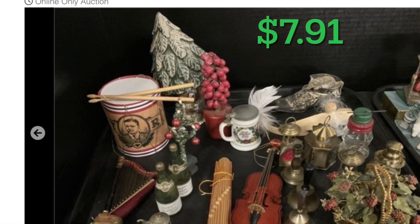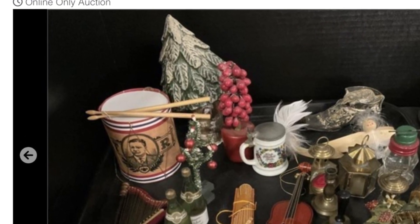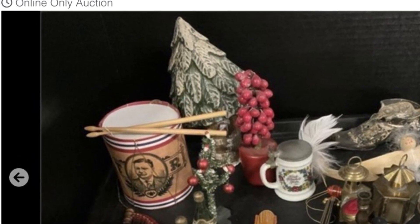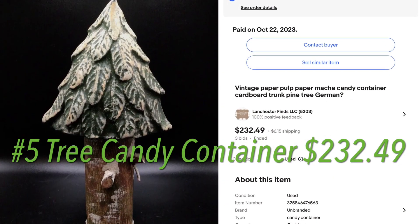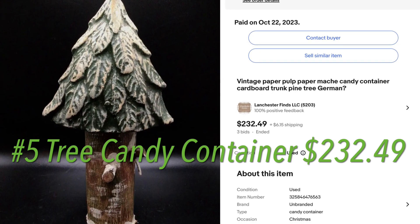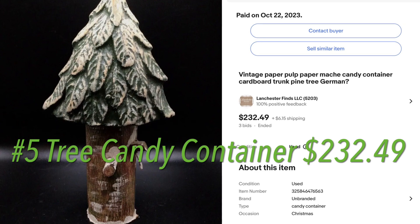My eagle eyes paid off on this tray that I bought for $7.91. I could see that the tree in the back was a candy container, probably from Germany, and I also knew there were other lots in this sale that were German candy containers too. So I took a chance for $7 — it really wasn't that big of a chance — and I sold that for $232.49.